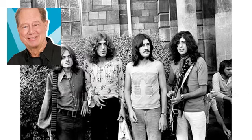The 19th century rustic oil painting on the front of the album was purchased by Robert Plant from an antique shop in Reading, Berkshire, England.